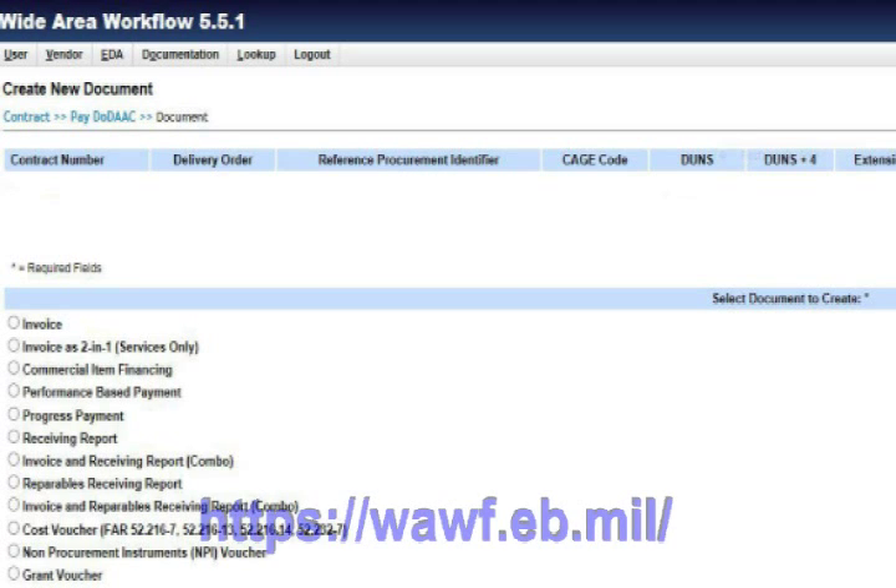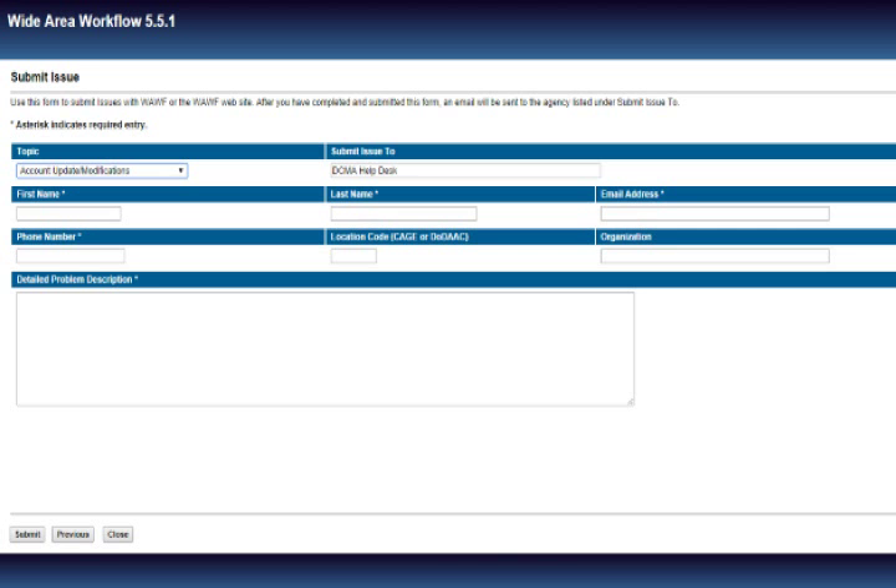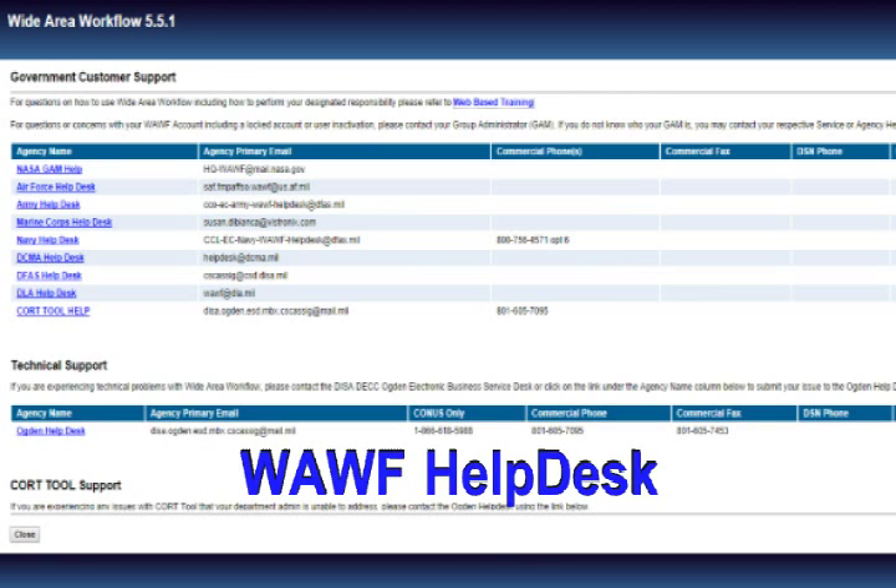Many small businesses get lost in the complicated maze of the WAWF online portal and then find they can't get issues resolved from their help desk. Many companies are often confused using WAWF and don't understand how to process invoices correctly.